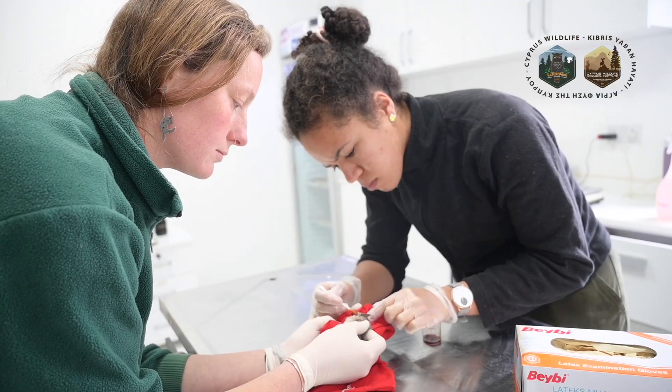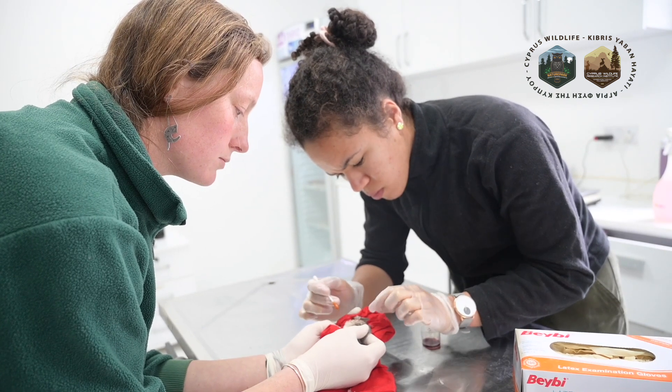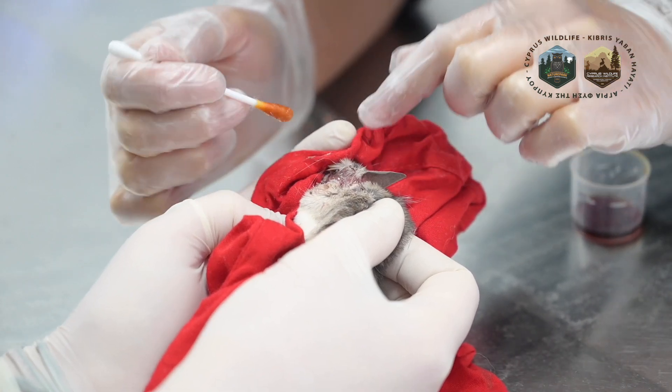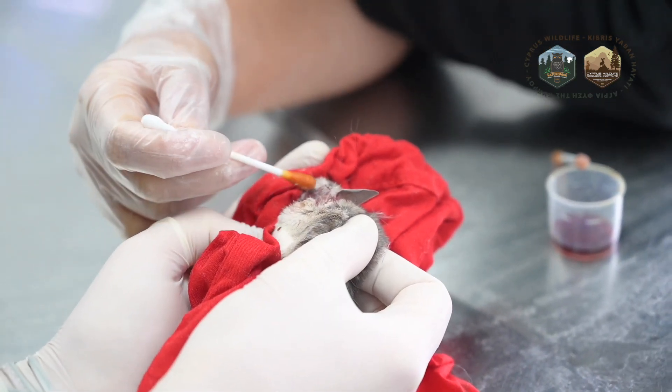After assessing the condition of the animal, we started the treatment for the wound. We cleaned the wound with iodine so the wound is very clean and not infected with any bacteria, keeping the wound sterile. For the eye, we cleaned it with some serum to keep it clean as well so it cannot become infected.